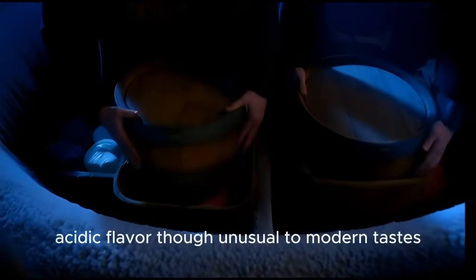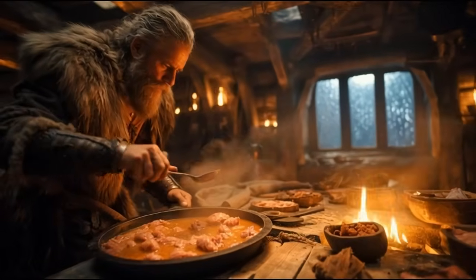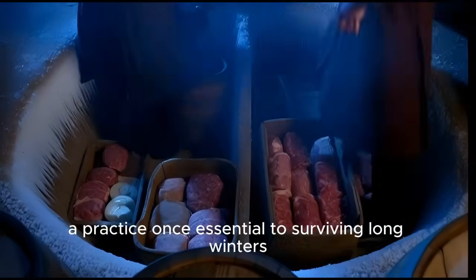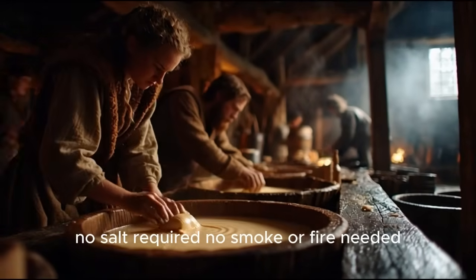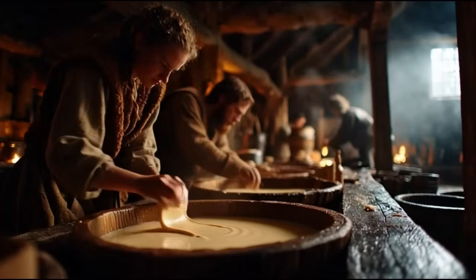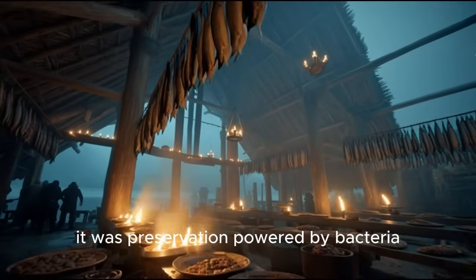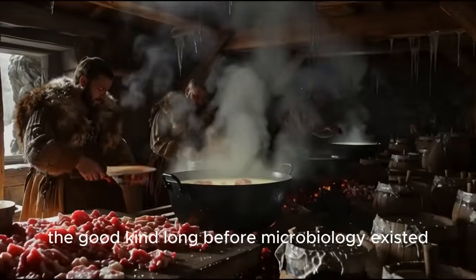Though unusual to modern tastes, it was a reliable source of protein and fat. In Iceland, this method is still remembered under the name súr, a practice once essential to surviving long winters. This technique was remarkably efficient: no salt required, no smoke or fire needed, no cold climate necessary — fully waste-free, using what dairy farms already produced in abundance. It was preservation powered by bacteria — the good kind — long before microbiology existed.